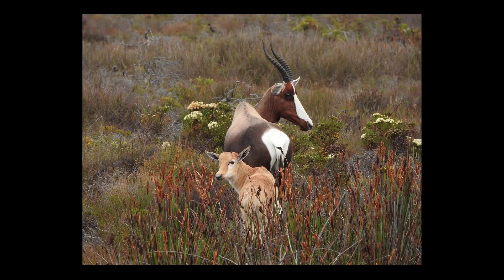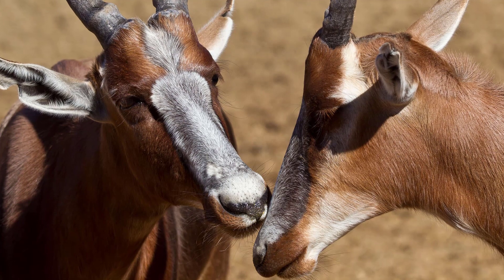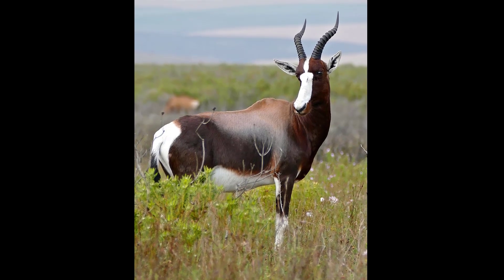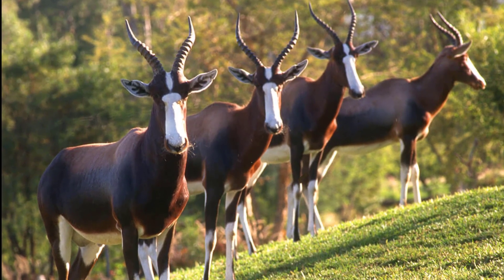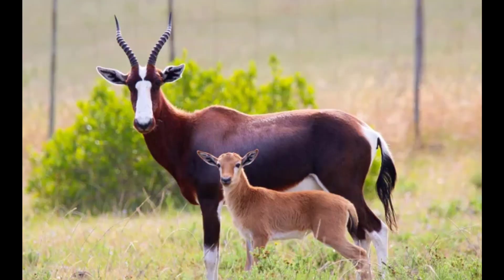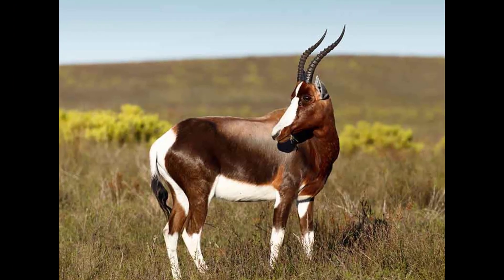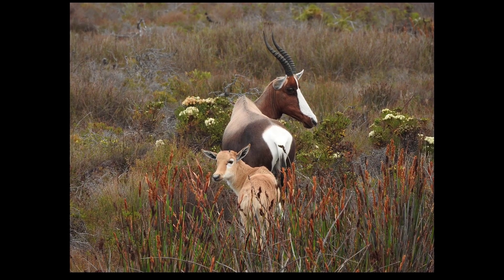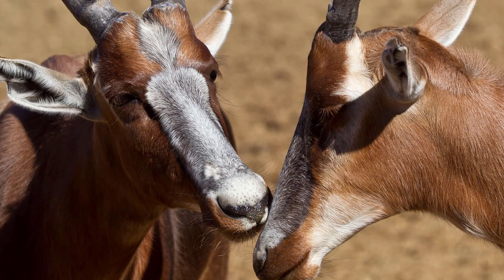15. Bontebok. Scientific name: Damaliscus pygargus pygargus. The bontebok is a medium-sized antelope species found in South Africa. They stand 2.6 to 3.3 feet tall at the shoulder and have curved, lyre-shaped horns that can reach up to 1.6 feet in length. The bontebok is one of the rarest antelope species in South Africa, with only a few thousand individuals remaining in the wild. Bontebok were once critically endangered due to overhunting and habitat loss, but conservation efforts have helped to increase their population numbers. Their horns play a crucial role in the survival of the species, helping them defend against predators and compete for mates.